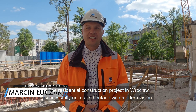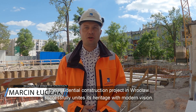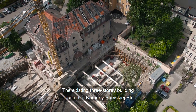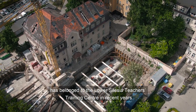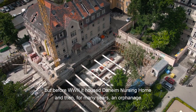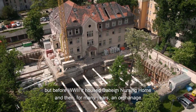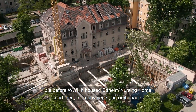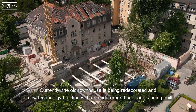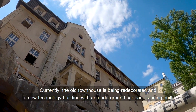W zgodzie z ciekawą historią tego miejsca i wizją nowoczesności powstaje tu obiekt mieszkalny. Trzykondygnacyjny budynek przy ulicy Komuny Paryskiej w ostatnich latach należał do Dolnośląskiego Ośrodka Doskonalenia Nauczycieli. Przed II wojną światową mieścił się w nim dom opieki, a po wojnie przez wiele lat – dom dziecka. Obecnie trwają tu prace adaptacyjne istniejącej starej kamienicy oraz budowa budynku technicznego wraz z garażem podziemnym.